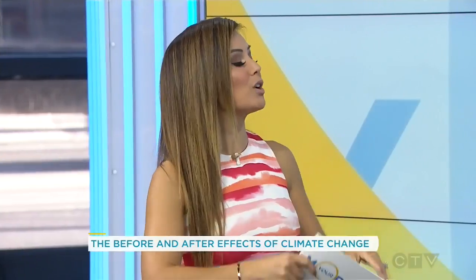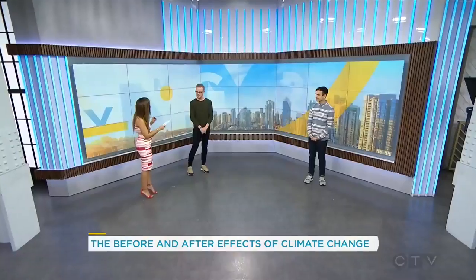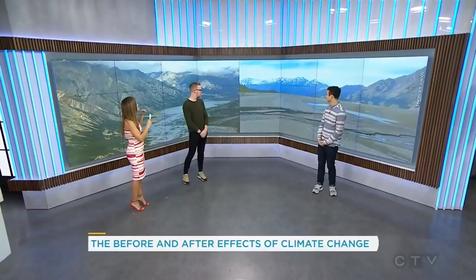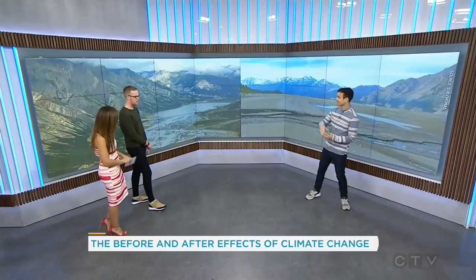We're going to do a little tour around the world. Let's begin in the Yukon — the Slims River in the Yukon. We've got some before photos of what it looked like prior to climate change taking hold.